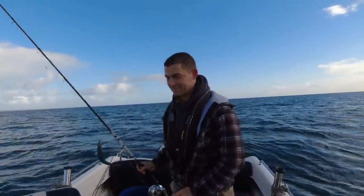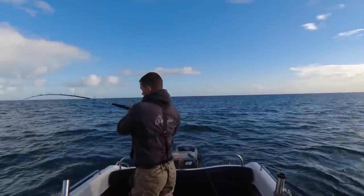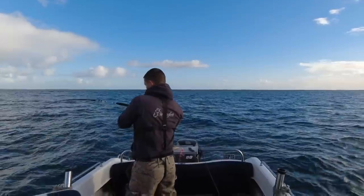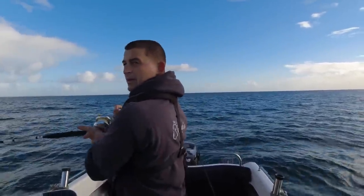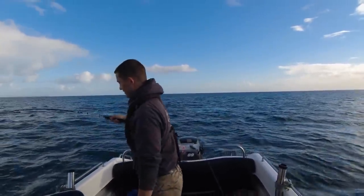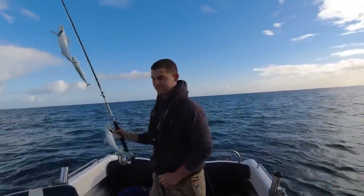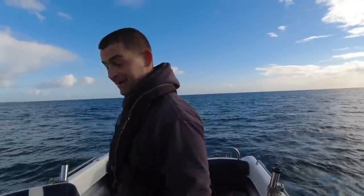That's what's down there - little tiny mackerel. That doesn't feel like a mackerel, if it is it's a good one. It's because it's two at once - just great scad. That is just typical - I've spent an hour and a half steaming around trying to find bait and I've anchored down where I want to fish and caught bait straight away. Murphy's and Sod's Law isn't it. We've got some bait now, brilliant.